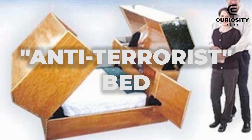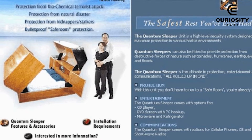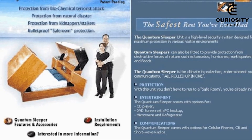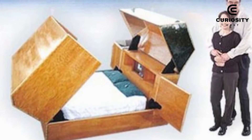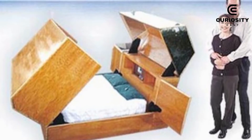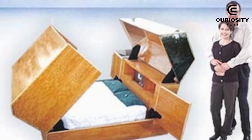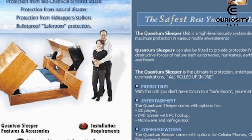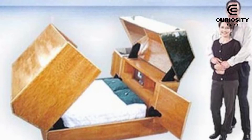Anti-terrorist Bed. Sleeper Quantum is a folding bed that can protect you from biochemical attacks, terrorist attacks, natural disasters, kidnappers, and stalkers, and provides bulletproof protection called a safe room. You can hide in style with the optional CD and DVD players and microwave oven. The price of protection? $160,000.